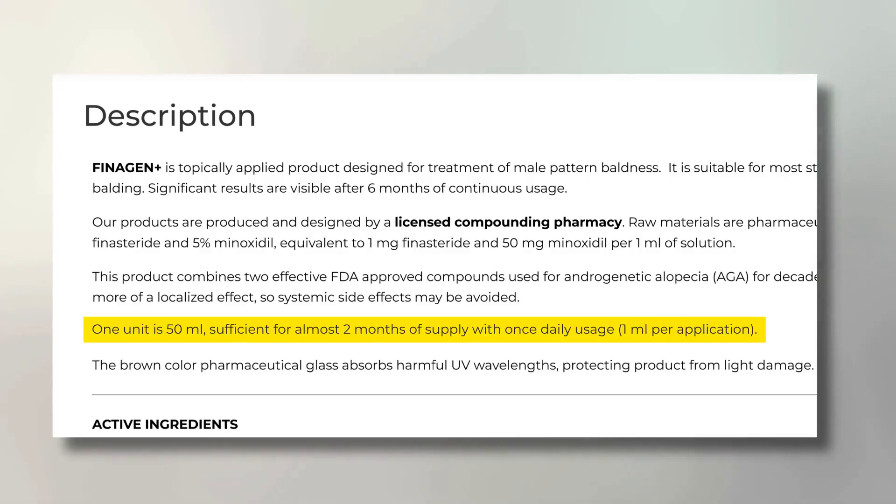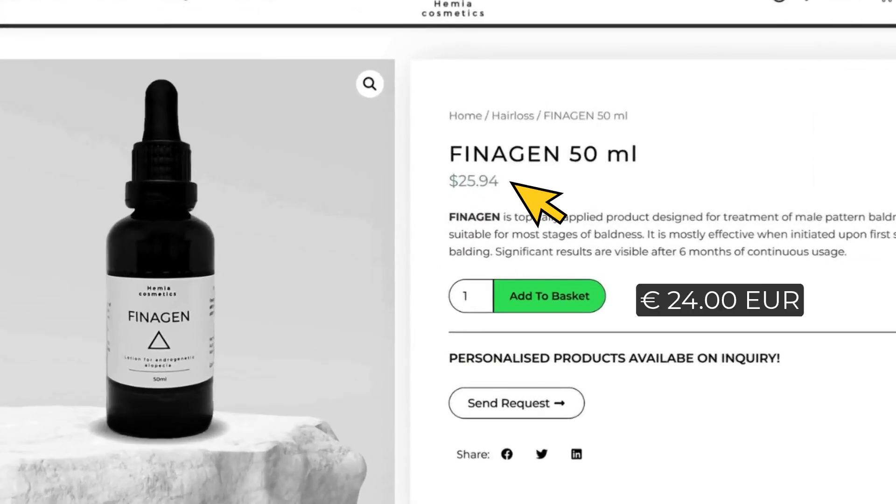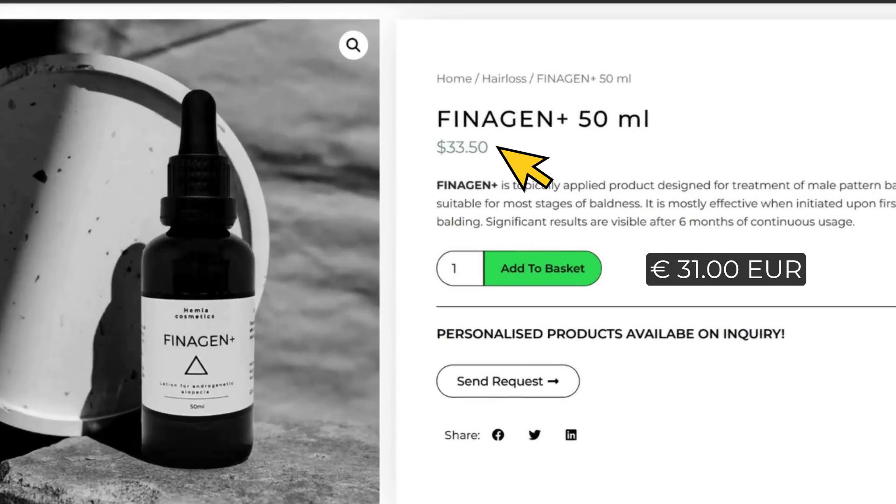I've actually bought Hemia Cosmetics in the past and can say with 100% certainty that their product is amazing for a fraction of the price of the other two brands — especially since it has a shelf life of two years. They push the once-a-day application, which is the correct dose, meaning one single bottle lasts about two months. Their prices are just $25.94 for the lower dose and $33.50 for the higher dose — a much fairer price. Plus they ship worldwide, which is another competitive advantage compared to Keeps or Hims.